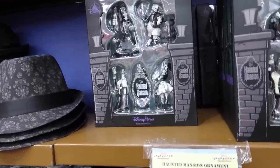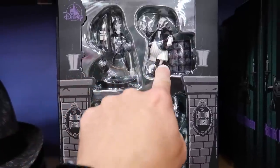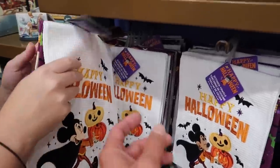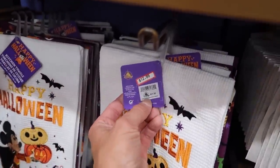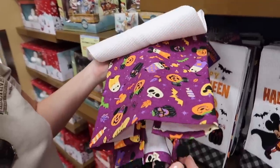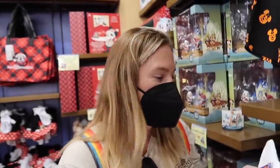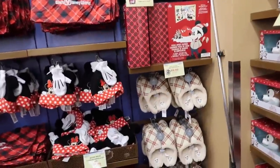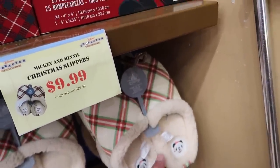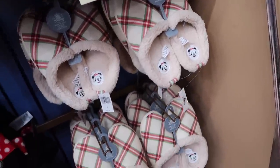Holiday Haunted Mansion ornament set — these are the characters from the stretching room. It was originally $21.99, now it's $12.99. I love it. There are some towel patches but I feel like those just come off. Oh, slippers — Mickey and Minnie super plush slippers for $10. These are nice Christmas slippers. Looks like the majority of them are medium though. A countdown to Christmas item is $28.